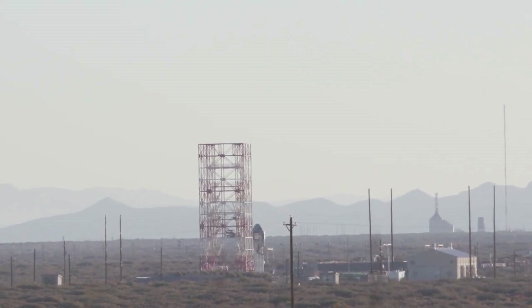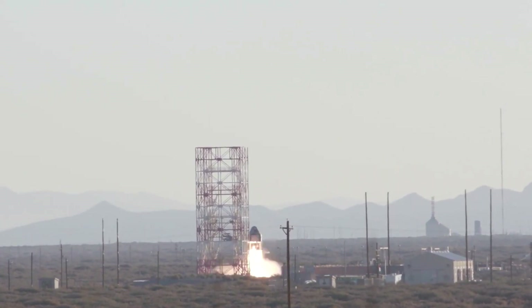Finally, a pad abort test took place on November 4th, 2019. The capsule accelerated away from its pad, but then one of the three parachutes failed to deploy, and the capsule landed with only two parachutes. Even with this error, the landing was deemed safe and they considered it a success.